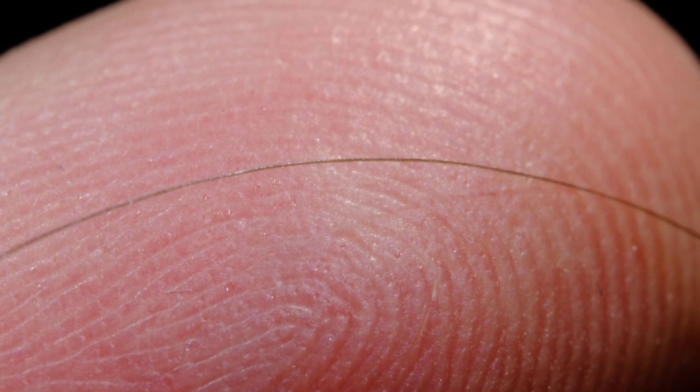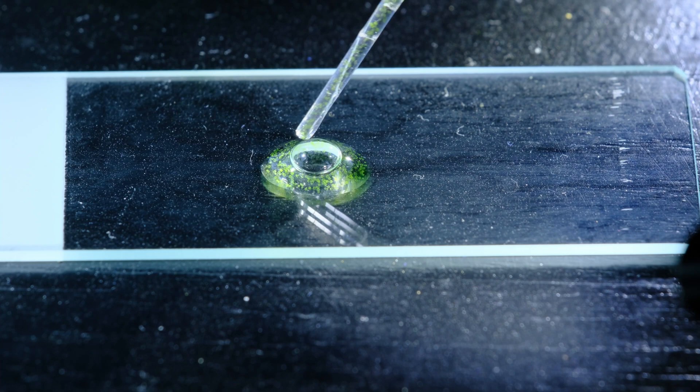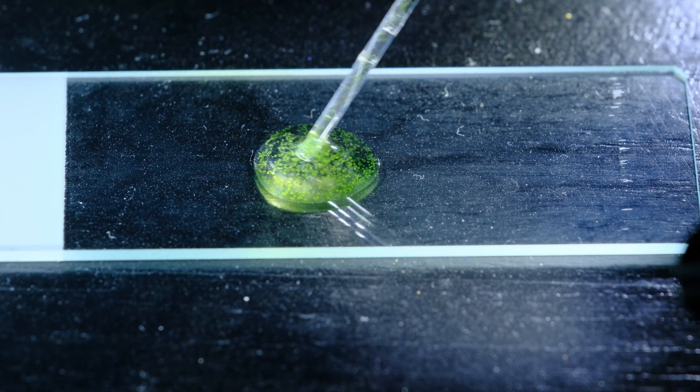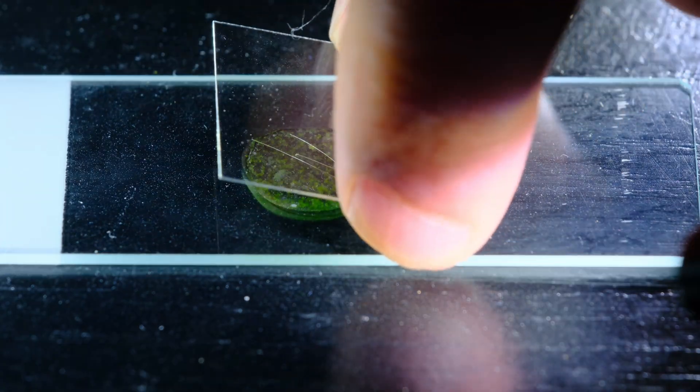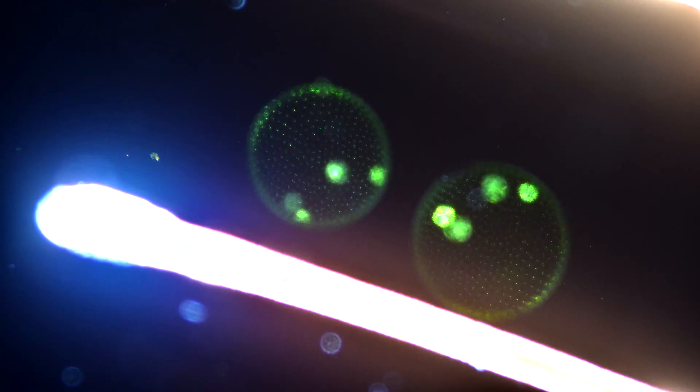So I will show you a little bit how I prepared these samples. I simply cut a short piece of hair and put it directly under the cover slip together with the samples. The single hair you're seeing is about 80 to 100 microns.